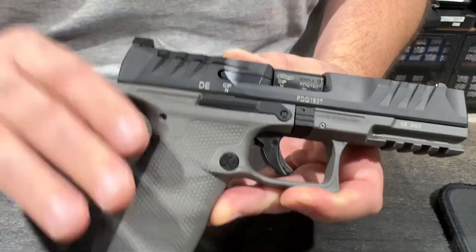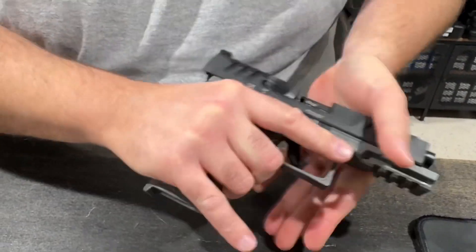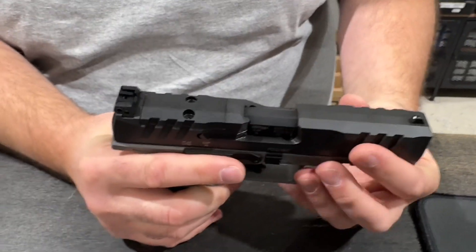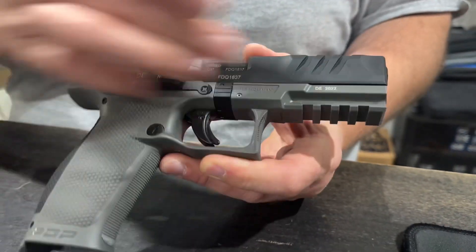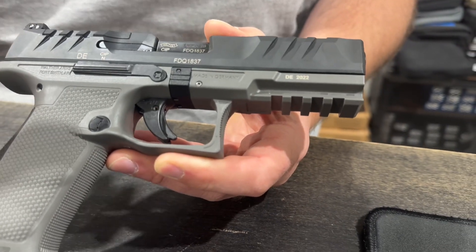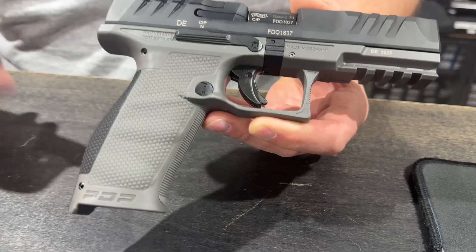The slide has super aggressive serrations — you can just grab it, it's easy to grab hold of, well designed. Of course, as most guns today, it features a Picatinny rail — a standard option that if a gun doesn't have it, you ask yourself why.